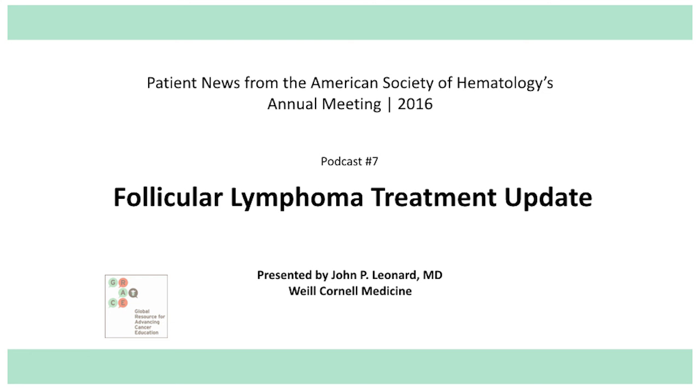What I'm going to focus on is two studies that were presented at the meeting employing a new version of rituximab. Rituximab is a monoclonal antibody, an immune protein that is engineered to bind to something called CD20, a protein on the surface of B-cell lymphomas. Rituximab has been around for almost 20 years and has been a very important advance for the treatment of patients with follicular and other B-cell lymphomas. Rituximab is commonly administered either in combination with chemotherapy or as a single agent.